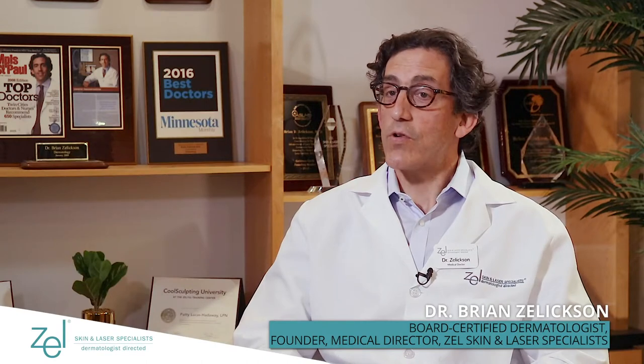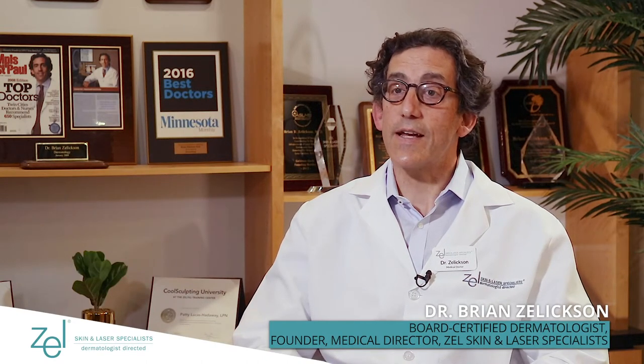I'm Dr. Brian Zelikson. I'm a board-certified dermatologist and I'm the founder and medical director of Zell Skin and Laser Specialists.